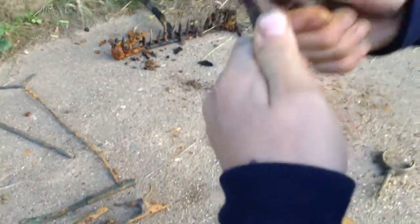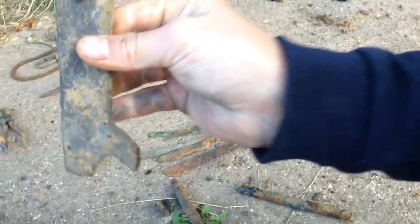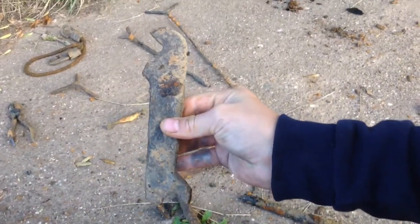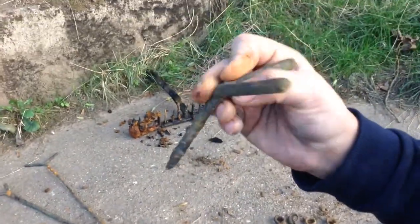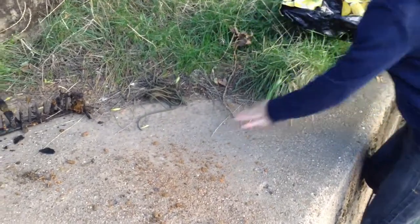I think there must be a toolbox down there because I found a pair of pliers and this spanner. Then I think people have got an issue with losing rod rests - we've got a rod rest here that just sticks in the ground like that, and I think you put your rod on it.